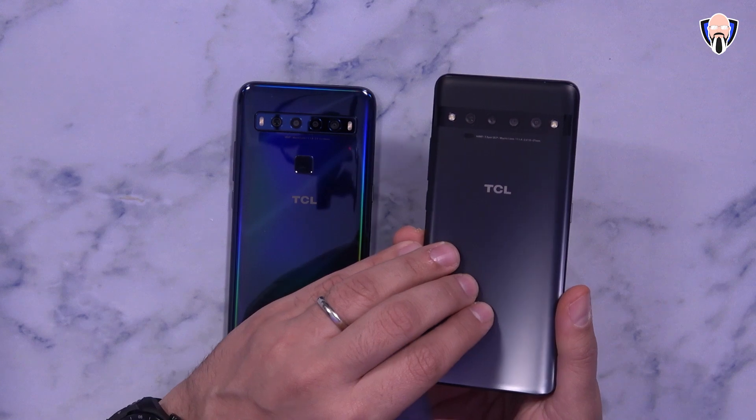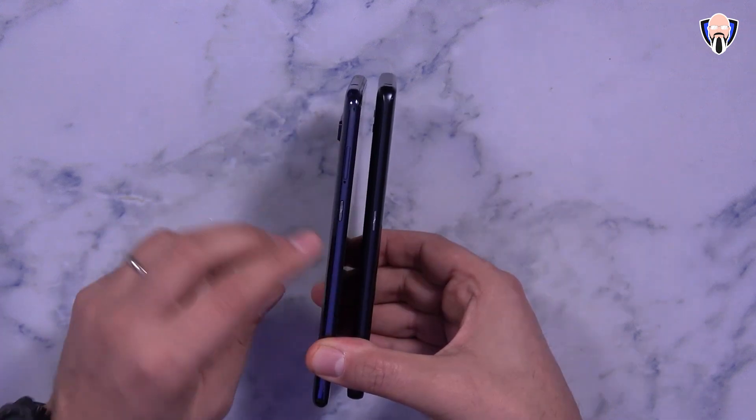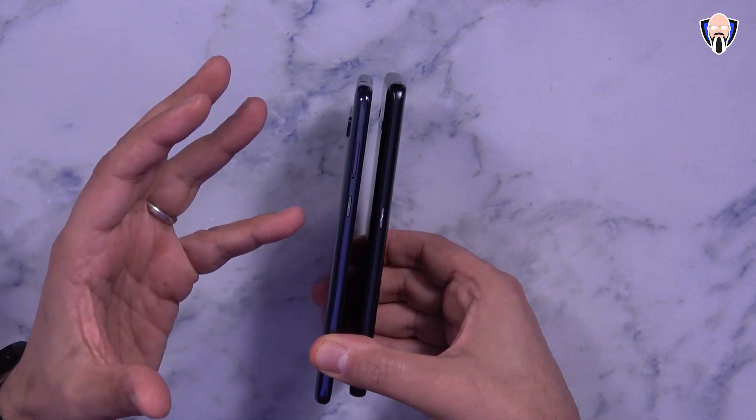The 10 Pro has a 4500mAh battery supported by Quick Charge 3.0, while the 10L has a 4000mAh battery with fast charging. On the left side, both devices have an action button that you can configure with a single press, double press, or long press, and you can customize each to your preference.